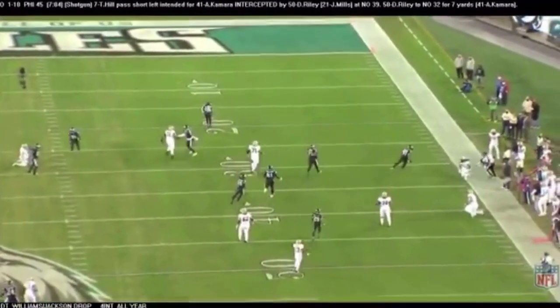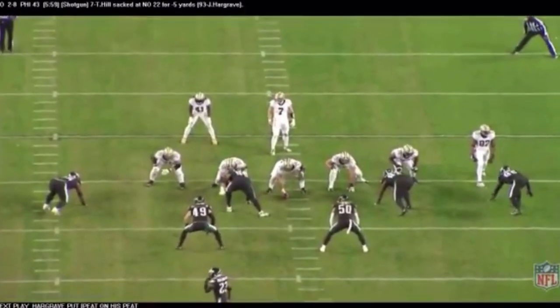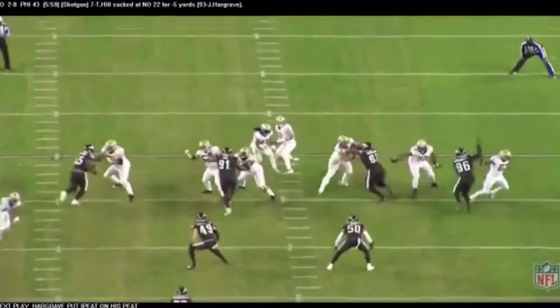Good blitz, well executed. The very next play when the Saints got the ball, Javon Hargrave just abuses Andrus Peat right here.